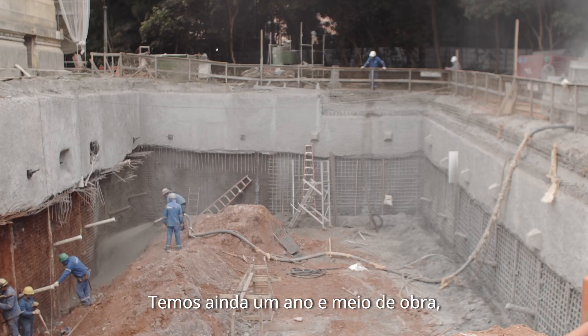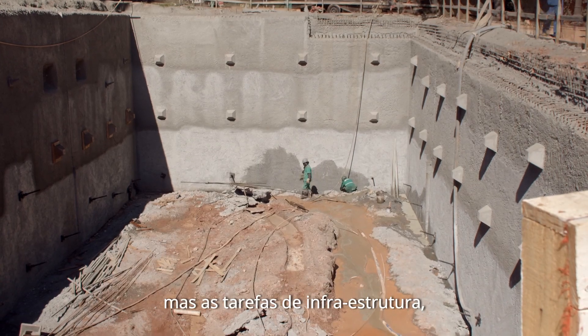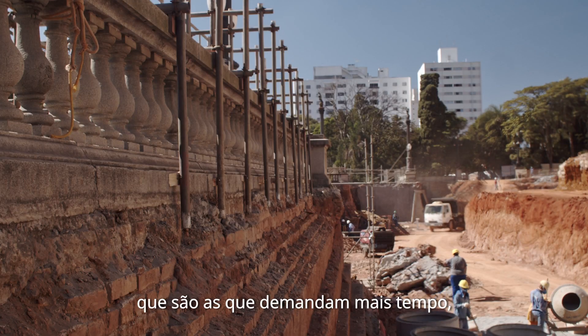Temos ainda um ano e meio de obra, mas as tarefas de infraestrutura, que são as que demandam mais tempo, estão feitas. Daqui para frente é seguir produção.